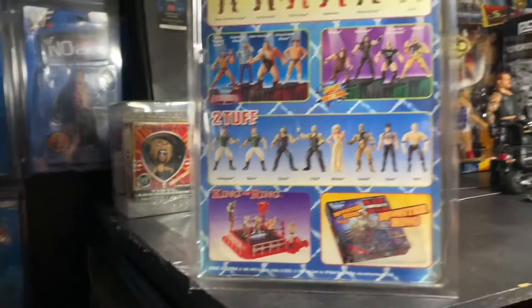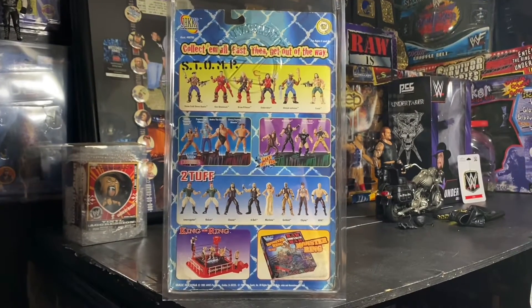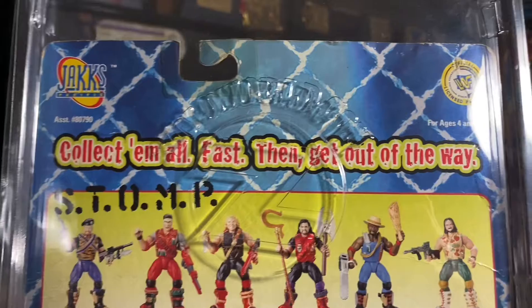If we flip it around to the back side, we can see some of the other figures available at the time. You can see it says 'Collect them all.'